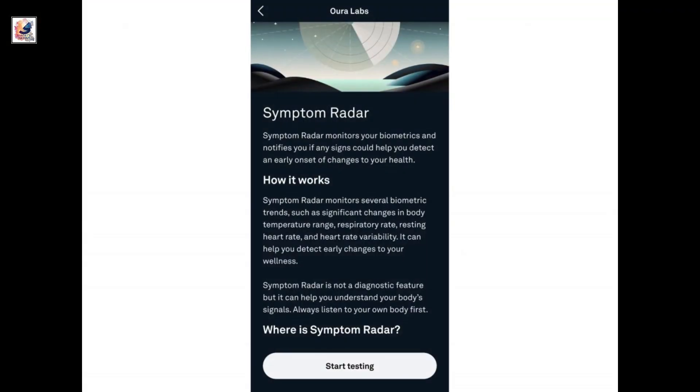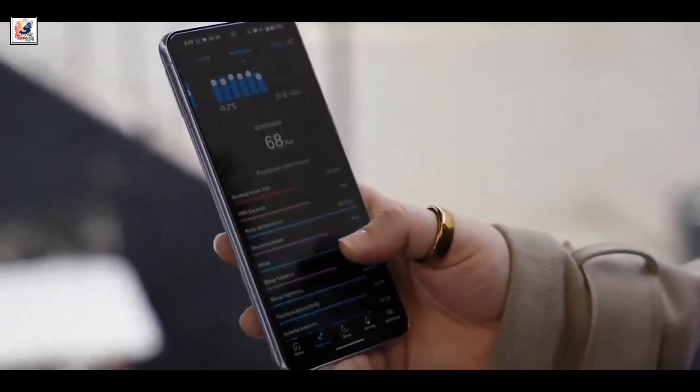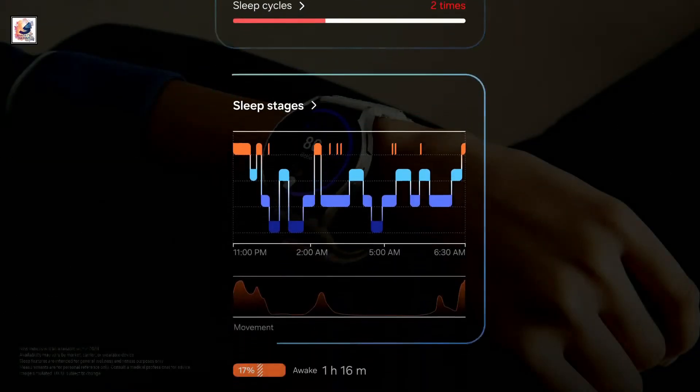Samsung has launched a new Labs section in its app, where it plans to test new features and get user feedback, perhaps to differentiate itself from competitors based on these insights.